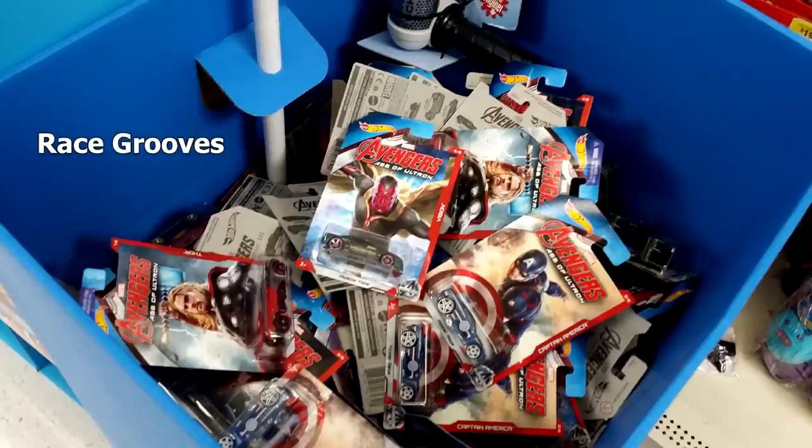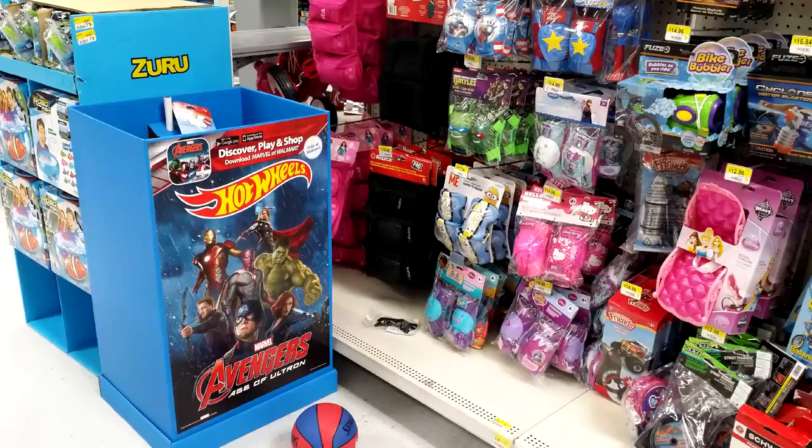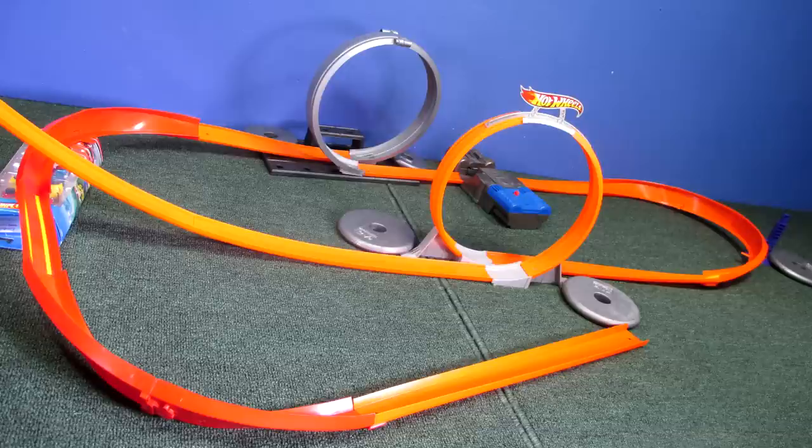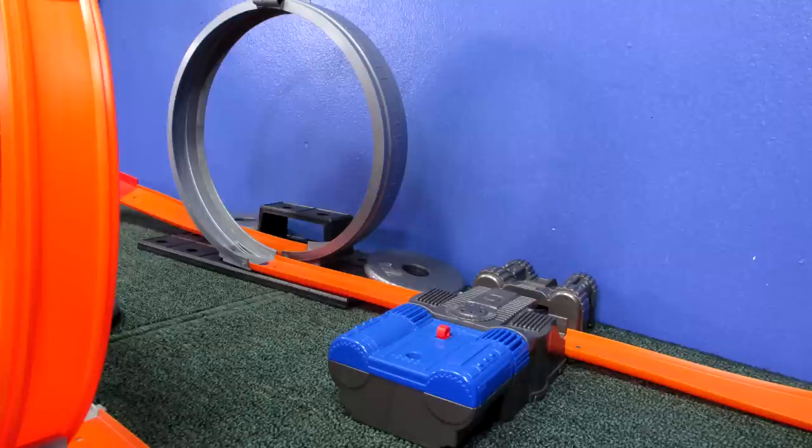Just in time for the opening of the Marvel Avengers Age of Ultron movie, USA Walmart stores receive these dump-ins. Since most of the cars work on the track, I'm going to send them through some loops and see which ones work. The orange loop is going to be gravity-fed, and the silver loop is going to be fed by a booster.